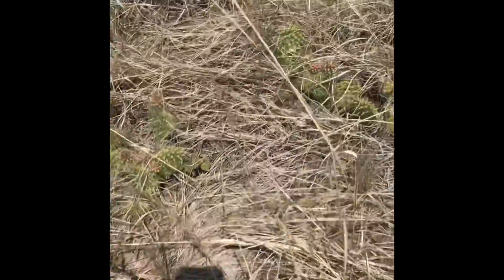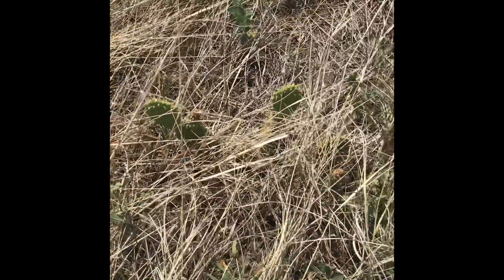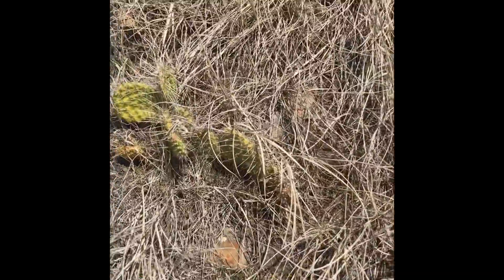What type of cactus? The prickly kind. Look how much it's real. It's a rattlesnake! Look at all this cactus. I just never would have thought.